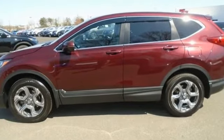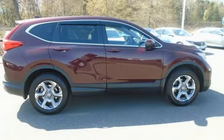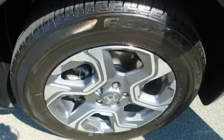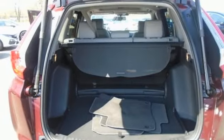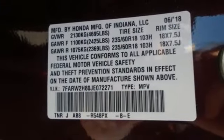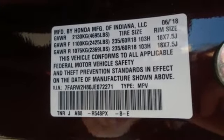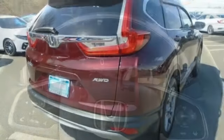Continuously variable automatic transmission, front heated leather bucket seats, streaming audio, auto dimming rear view mirror, dual zone climate control, memory exterior door mirror settings, AM-FM satellite radio, power sliding and tilting sunroof, remote engine start, and intercooled turbo inline four-cylinder engine.